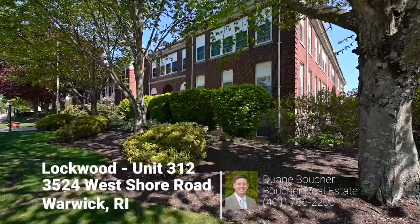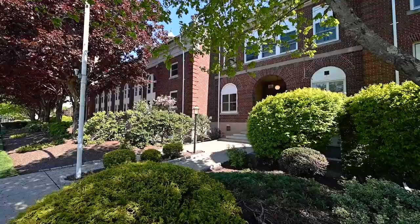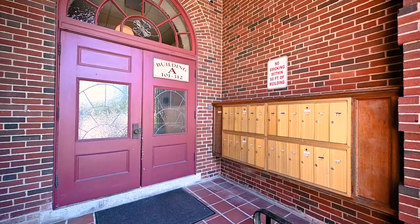Welcome to Lockwood Condominiums. This original schoolhouse building features some lovely architectural details such as a full brick exterior and deep marble window sills inside the unit.